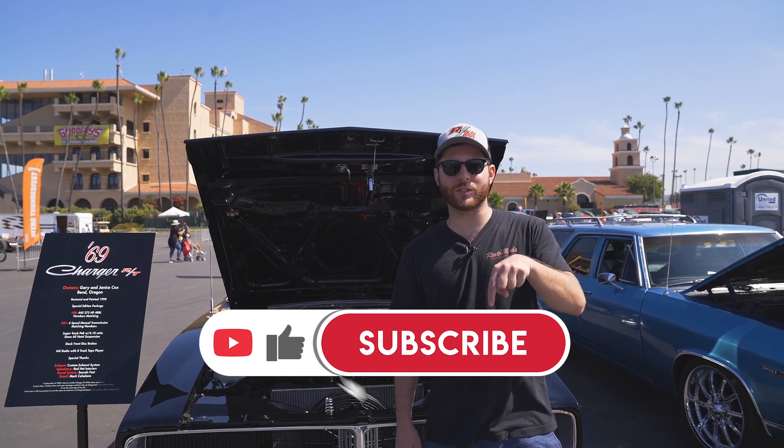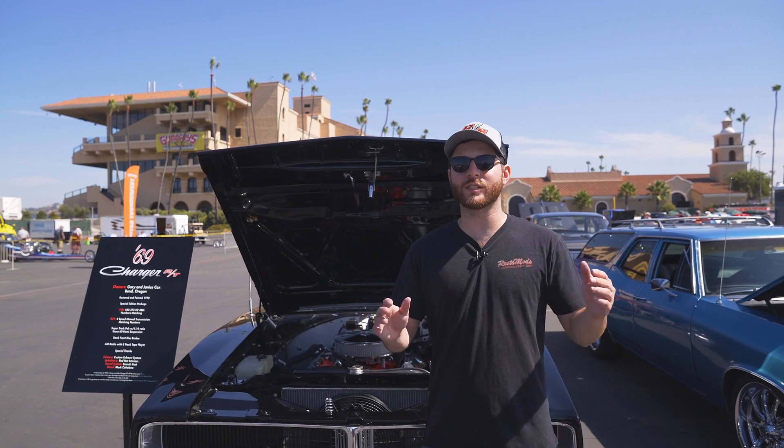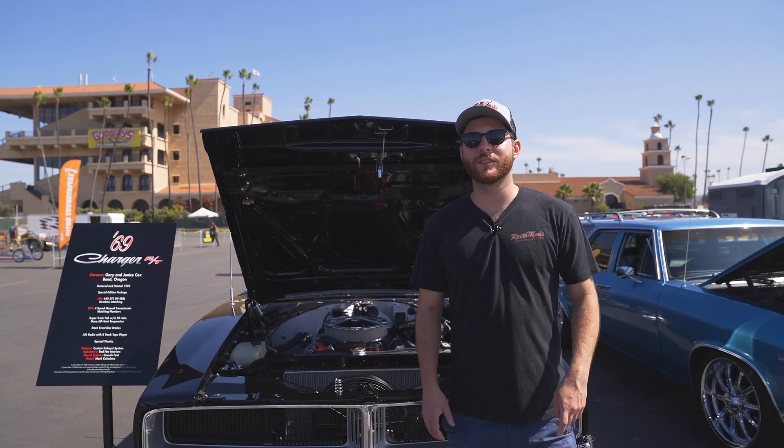If you guys want more restored and modified content, make sure you like, comment, and subscribe to our YouTube channel. We're posting every week, so if you want to see cars like this one, make sure you check us out. Happy cruising.